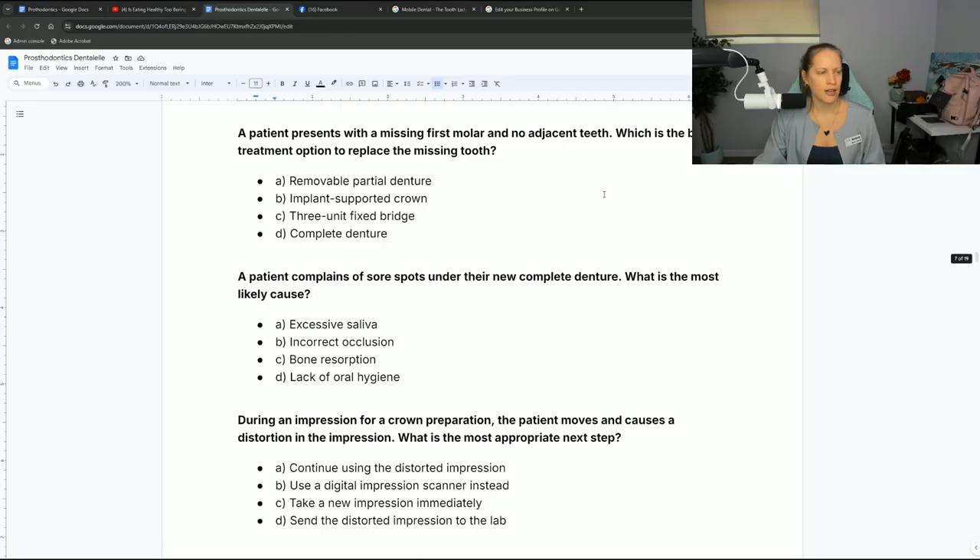Let's do the next question. A patient complains of sore spots under a new complete denture — what is the most likely cause? Is it excessive saliva, incorrect occlusion, bone resorption, or lack of oral hygiene? The key words here are sore spots under a new complete denture.